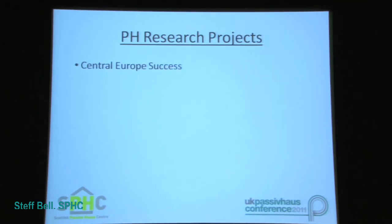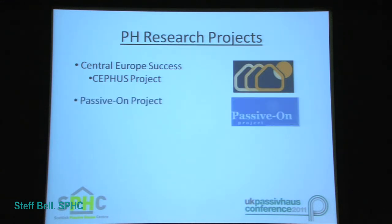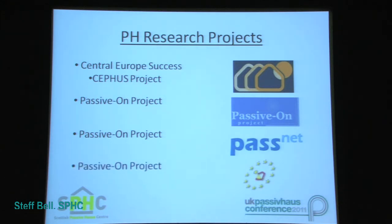Due to the success of the Passive House Standard in central European countries such as Germany and Austria, and with thanks in part to studies such as the CEPHAS project, research was undertaken to investigate the possibility of using the standard in other European countries and whether this would require specific adaptations based on each country's climatic conditions. These research programs include the Passive On project, the PassNet project, and the PEP project. All of these projects have included research based on using the Passive House Standard in the UK and have helped to get us to the point where we're currently at today.